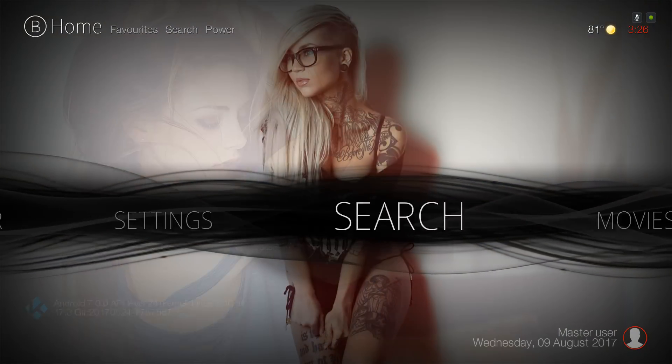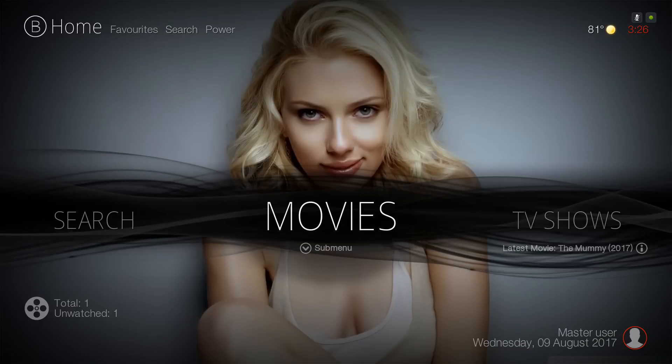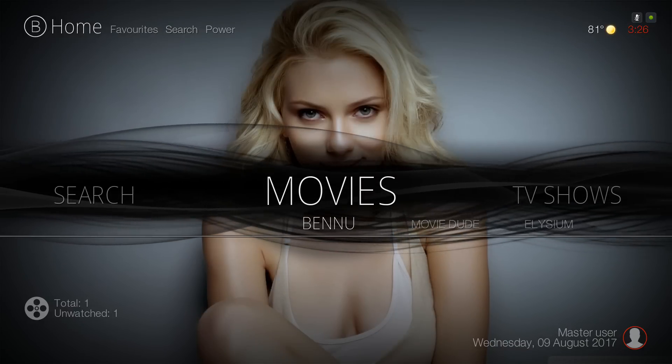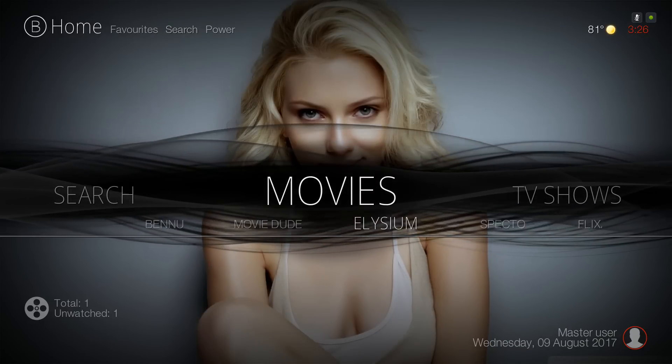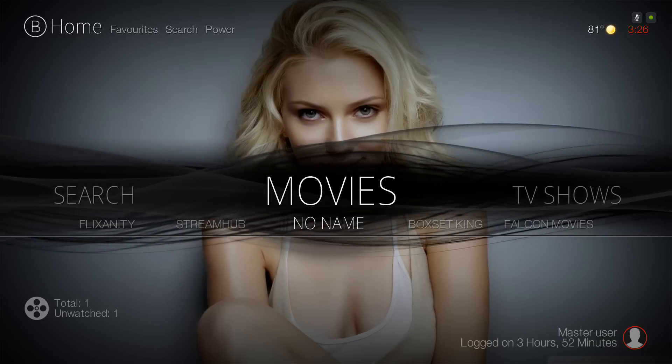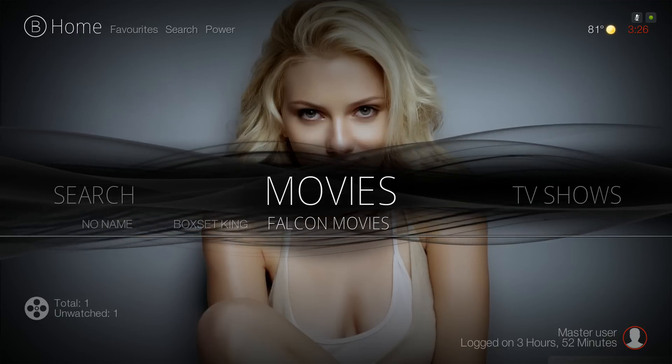Back to Movies. In the submenu of Movies you have Benu Movies, Movie Dude, Elysium, Spectro, Flixanity, Stream Hub, No Name, Box Set Kings, and Falcon Movies.